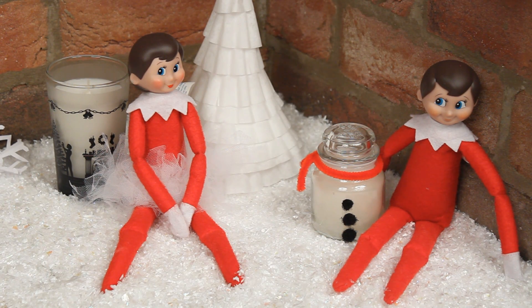I made this little snowy area last night because I thought maybe they were missing the North Pole, and they must love it. They've turned a candle into a snowman, just like they did with my milk bottle. It's so cute.